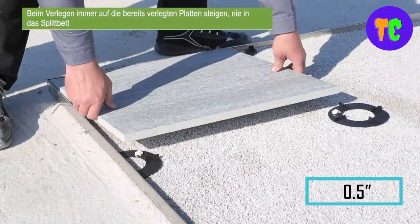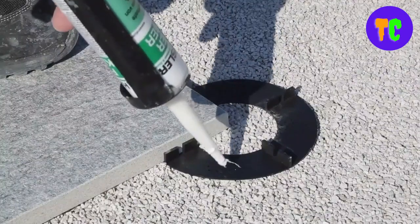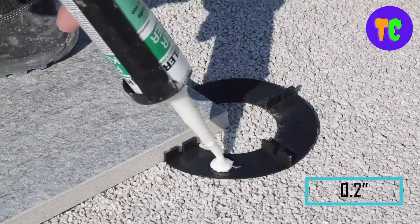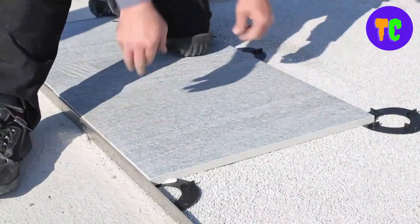Join width is 12mm and height can be 19, 28, 38, 57, or 77mm. Slot opening is 5mm and length is 2m. Its material is hard PVC and UV-resistant.